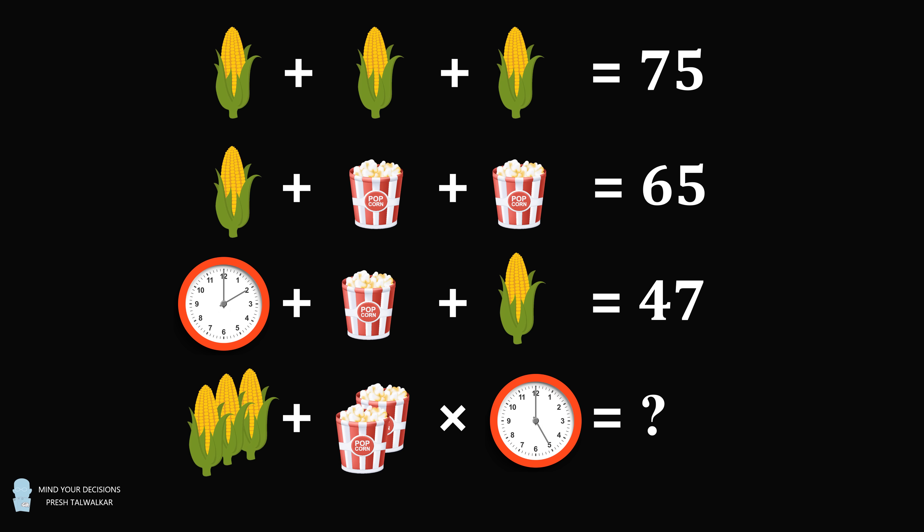Pause the video if you'd like to give these puzzles a try. And when you're ready, keep watching to learn how to solve these puzzles.